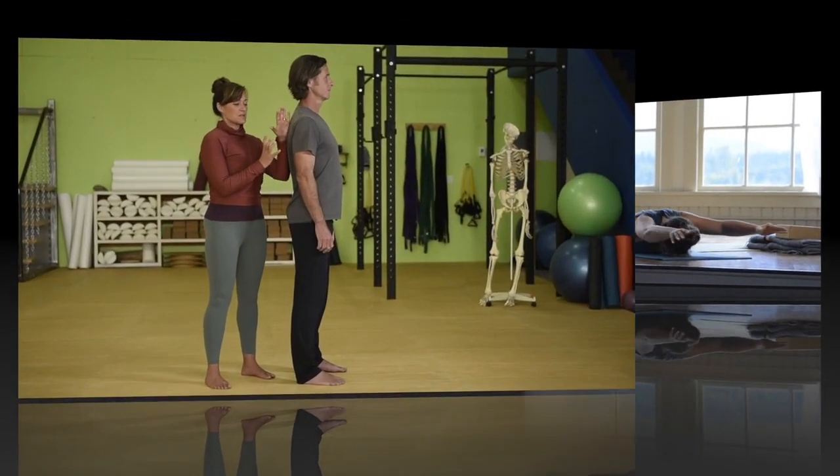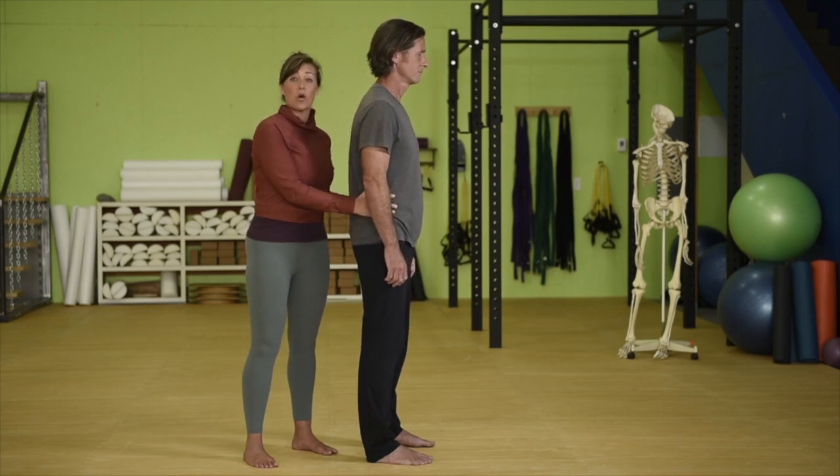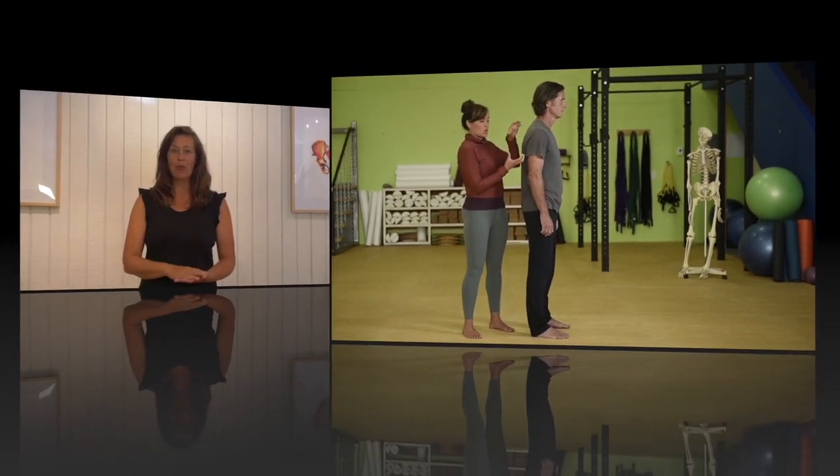We're going to adjust the rib cage so that it drops down in front, stacking directly over the bowl of the pelvis. Go ahead and lift it up again.